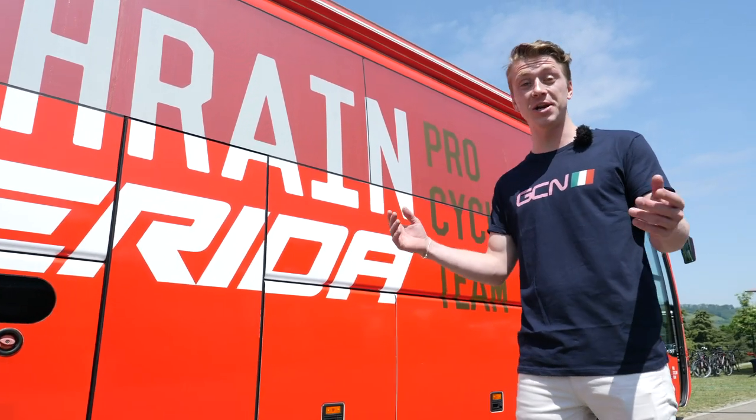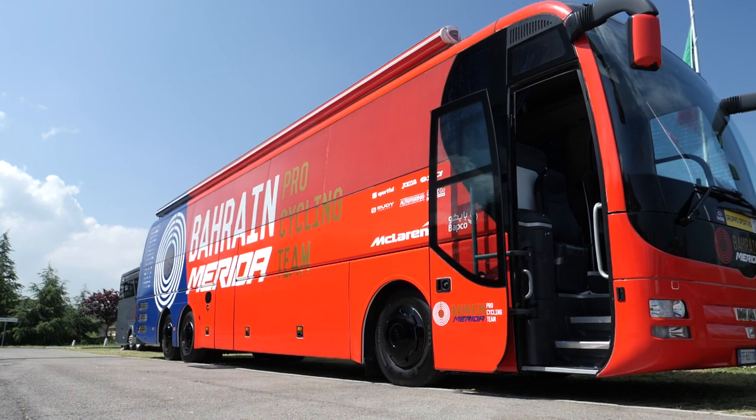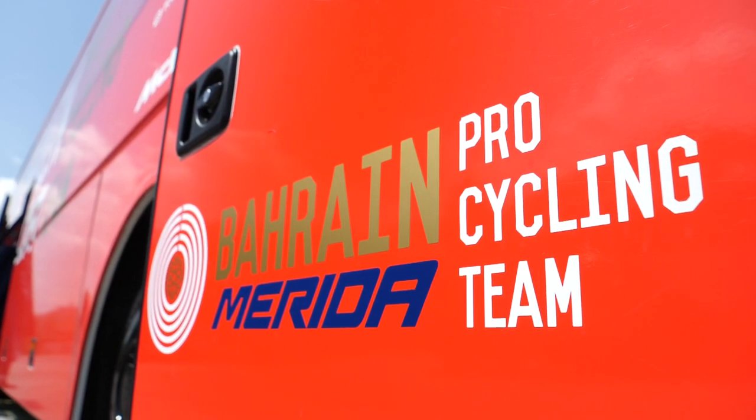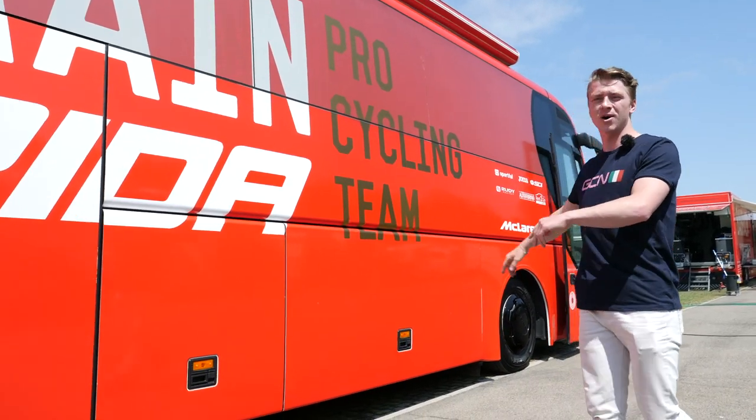I'm at the Giro d'Italia, and I've been lucky enough to get access to the Bahrain Merida bus — a team headed by Vincenzo Nibali, two-time winner of the Giro, and of course he did win the Tour in 2014. I reckon it's about time we show you all a behind-the-scenes look.